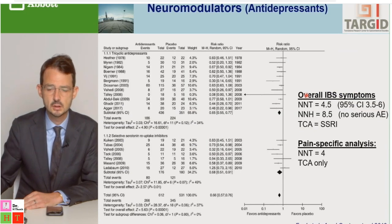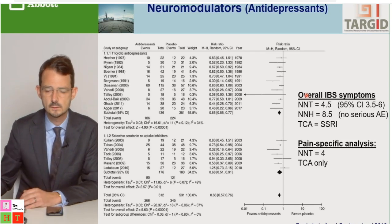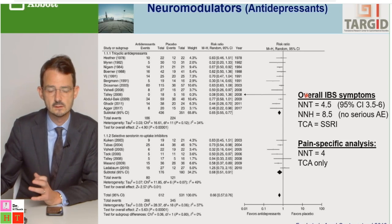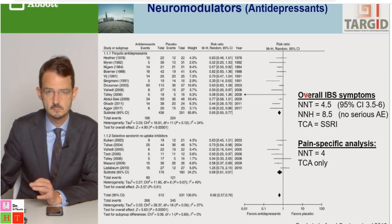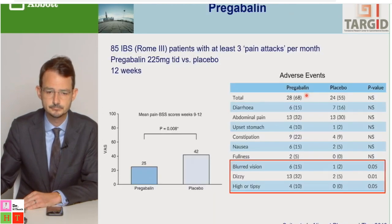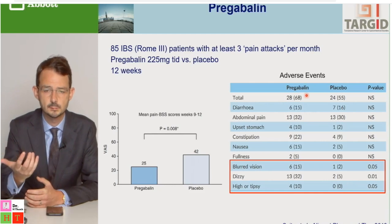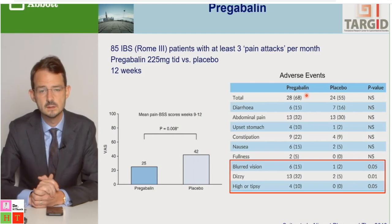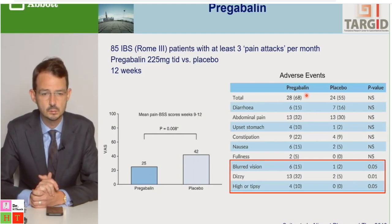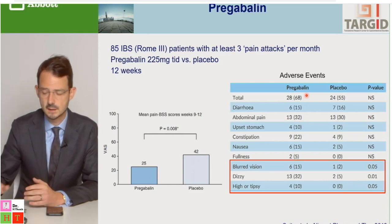Regarding neuromodulators: for overall IBS symptoms including discomfort and bloating, there is no important difference between tricyclics and SSRIs. However, for pain-specific treatment — predominant in many patients — only tricyclics seem effective in meta-analyses. In patients where tricyclics or SSRIs are not effective, augmentation therapy with alpha-2-delta ligand agents like pregabalin (225 mg TID in trials, though I recommend starting at 75 mg BID) has been shown to reduce pain scores in IBS compared to placebo.